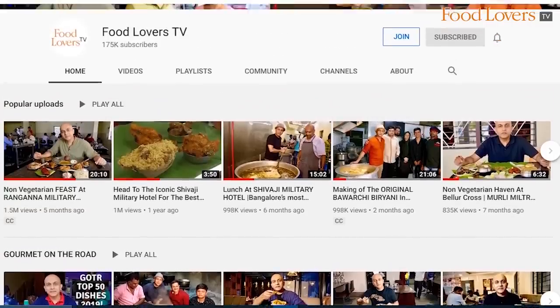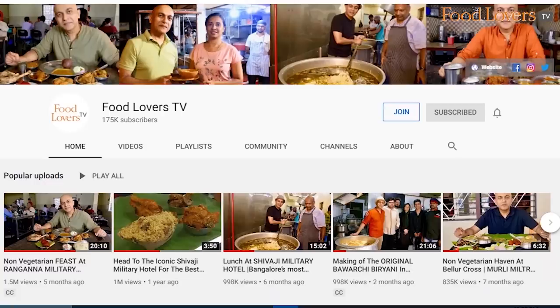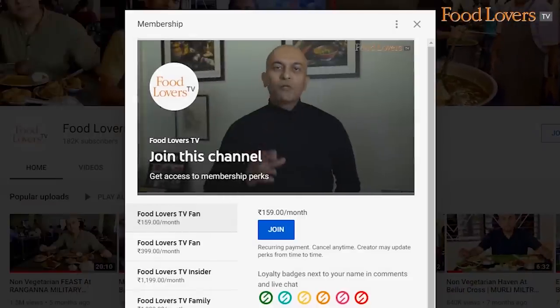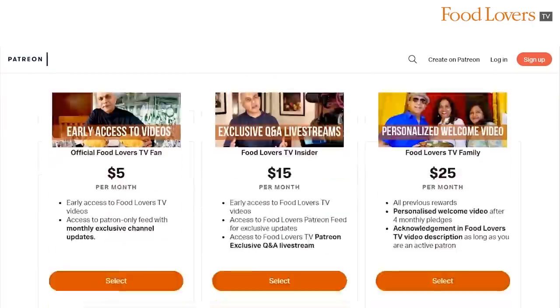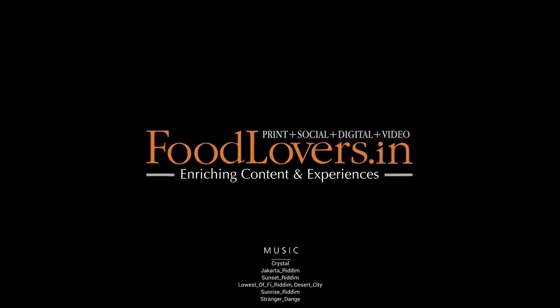Hope you enjoyed this Gourmet On The Road episode. If you'd like to support the work that we do at Food Lovers TV, consider joining our membership community on YouTube by hitting the join button below or on the homepage. You could pledge a nominal sum and receive special privileges like behind-the-scenes footage, shoot updates, access to live Q&As, and a lot more. You could also support us on our Patreon page. If you liked this video, don't forget to subscribe, like, share, and leave a comment below. Happy eating!